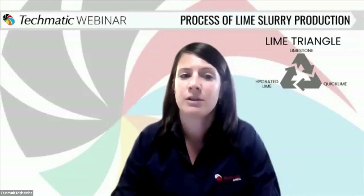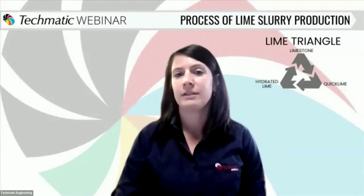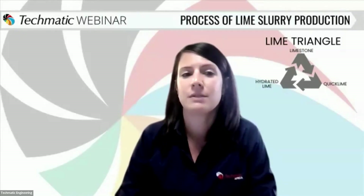Our moderator today is Frins Kangale, an experienced mechanical engineer and senior project manager. Frins recently completed a project involving the supply of limestone and lime slaking equipment in France for a gold mine in Saudi Arabia.